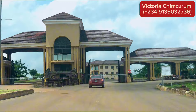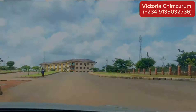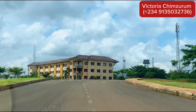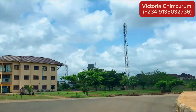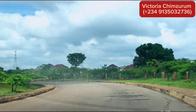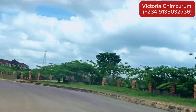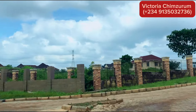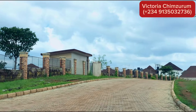This is the entrance of Centenary City. As you can see, the gateway is quite guarded and the security here is amazing. The security is to make sure that not just anyone can go in and out without permission. This city is designed to be a blend of luxury and functionality, and I can't wait to show you more.